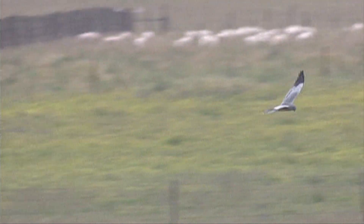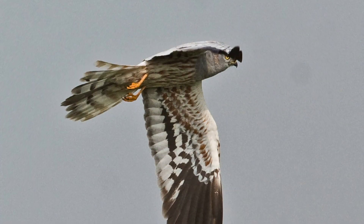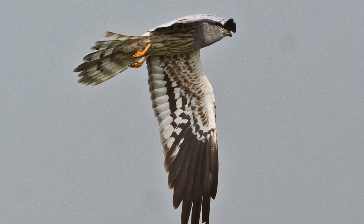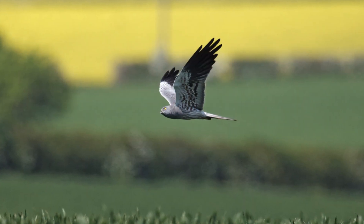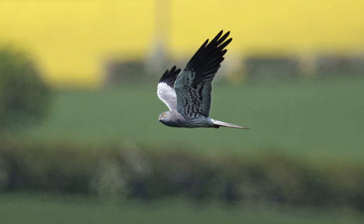If seen well, a distinctive black bar across the secondaries on the upper surface of the wings is visible. From below, the male is much more marked than hen harrier, with bars on the wings and rusty markings on the wing covers and belly. The grey on the head merges gradually with the belly, leaving no obvious hood as in hen harrier, and lacking that species' clean white belly.